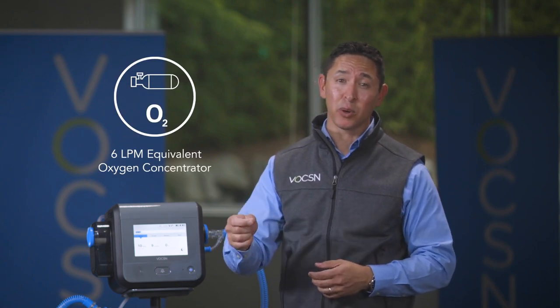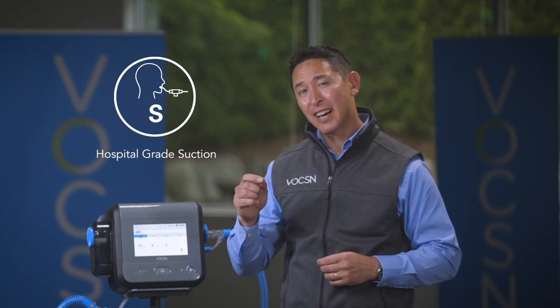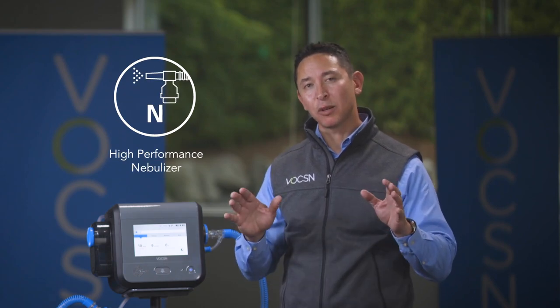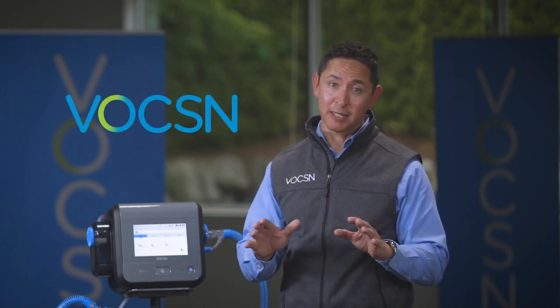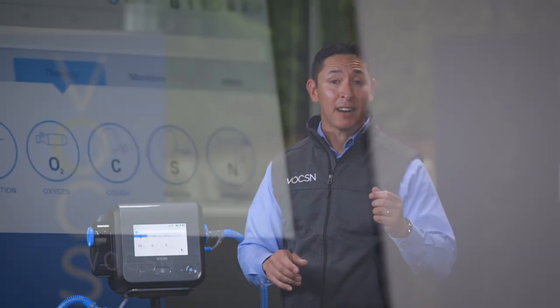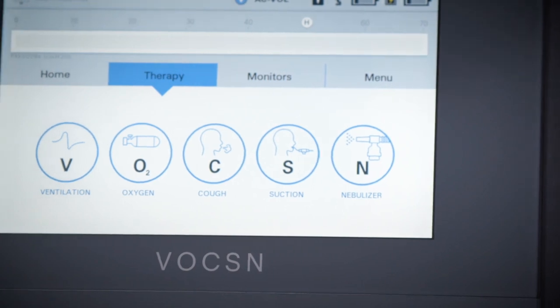Voxin is a unified respiratory system that combines a critical care ventilator, an oxygen concentrator that can deliver up to six liters of flow equivalent, cough assist at the touch of a button, hospital-grade suction that provides consistent high flows, and a high-performance nebulizer that will automatically sync with the flow from the ventilator and turn off once the therapy is done. Voxin is fully customizable — if a patient doesn't need one of the therapies, they don't have to have it. Voxin was designed from the hospital to the home, and for patients five kilograms and above.